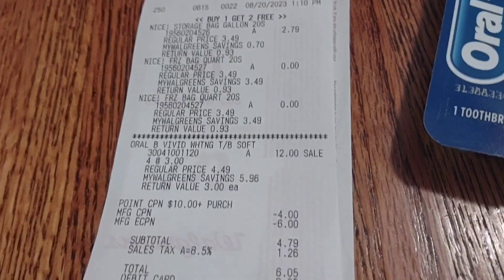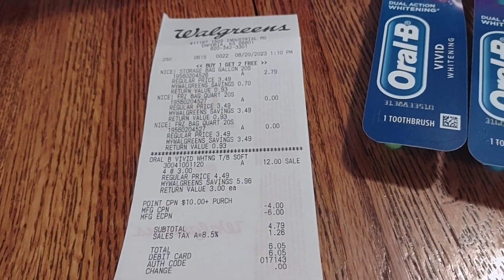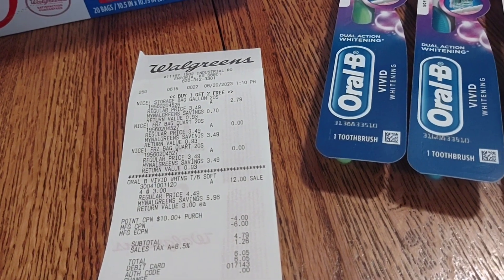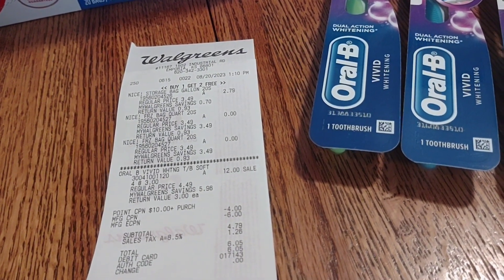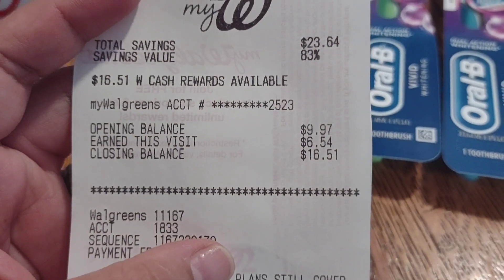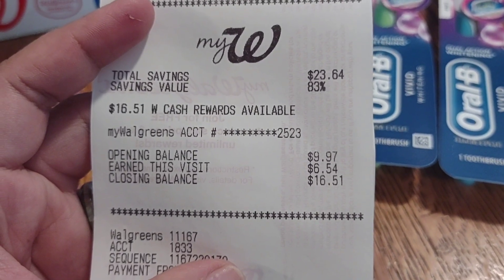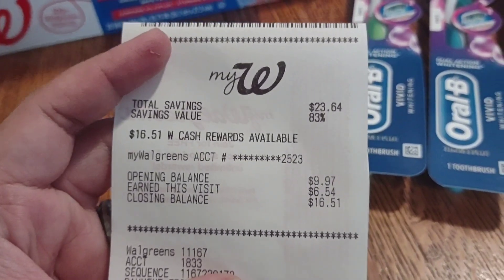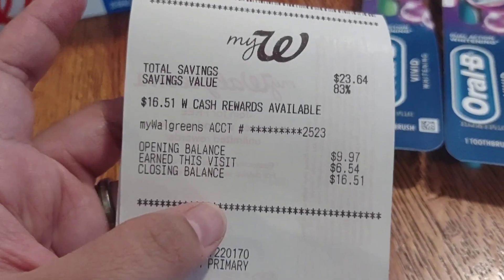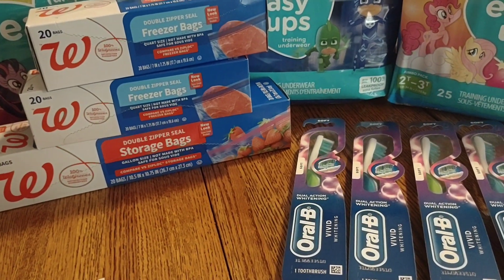So the total is $4.79 plus tax. I paid out of pocket $6.05. I'm going to show that I got the $10 registered reward — I already rolled that into the second transaction. And I earned $6.54: the $5 registered reward from the paper booster and $1.54 for the 10% off on my purchase. So my closing balance is $16.51.